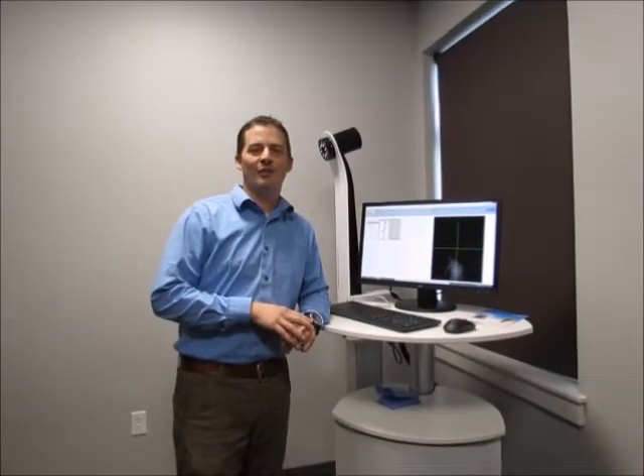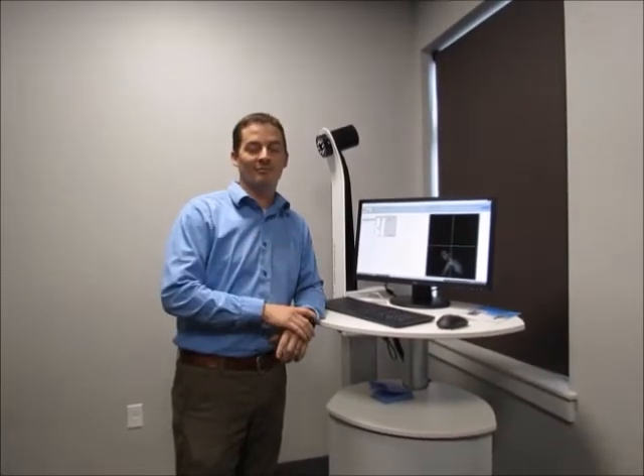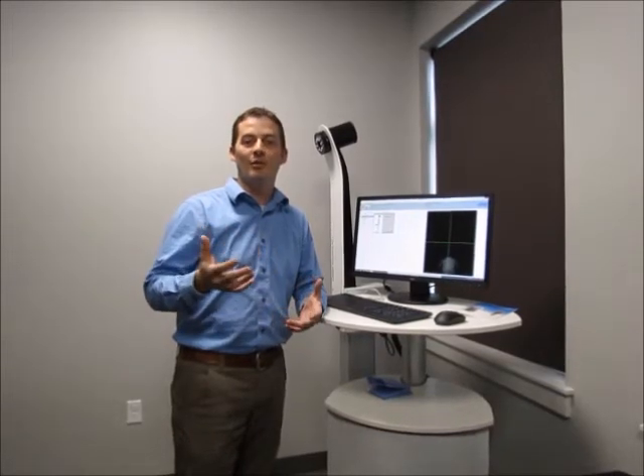Hi, I'm David Butler with Utah Physical Therapy. I wanted to introduce you to our early Christmas present — I'm really excited about it. So I wanted to do a video describing how we use it.